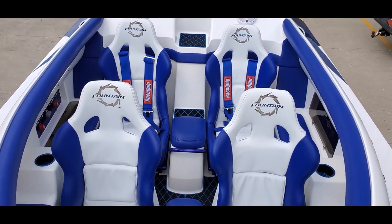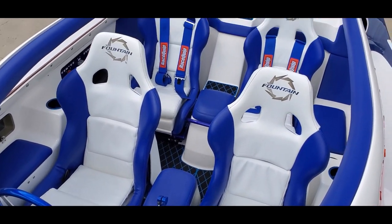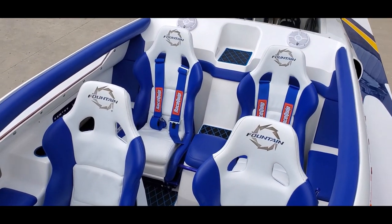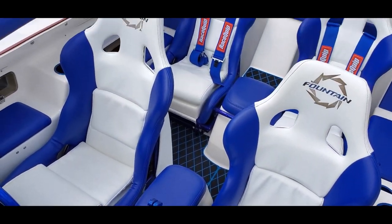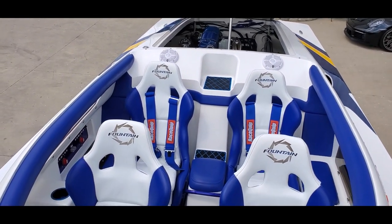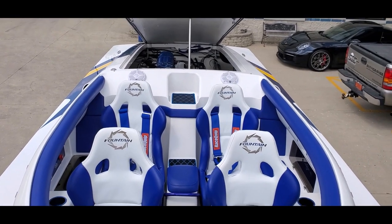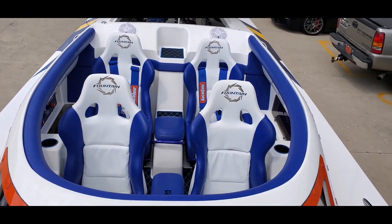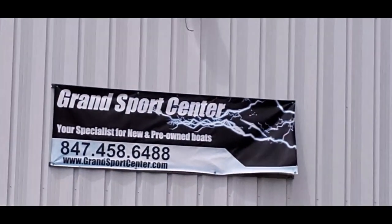Our huge photo spread along with full options list can be seen on our site GrandSportsCenter.com. Please give us a call with any questions at 847-458-6488. National transport is available, new toys coming daily — thanks for watching.